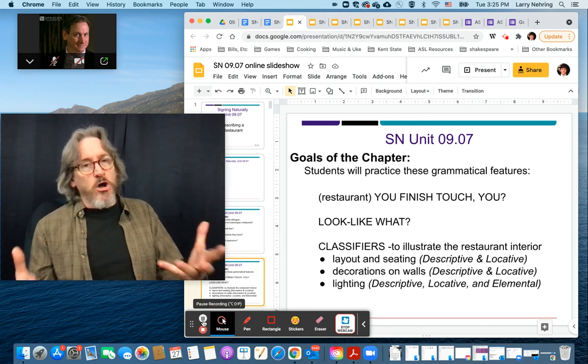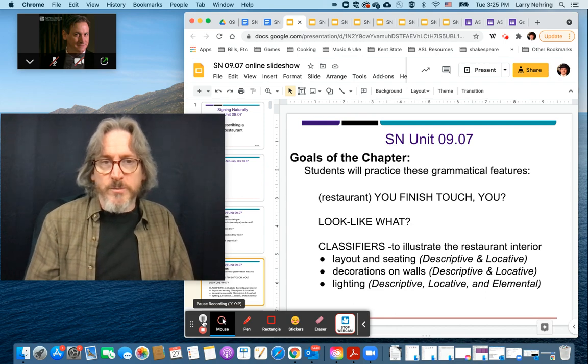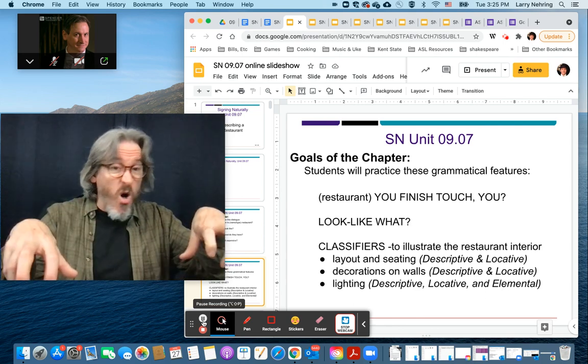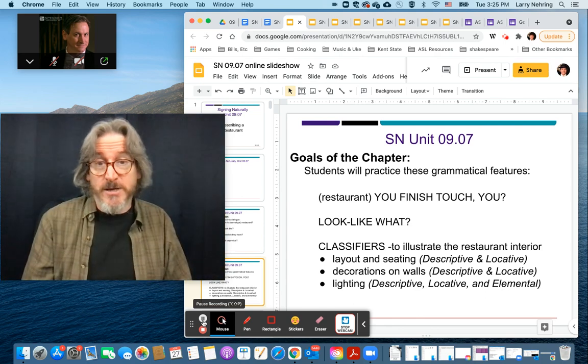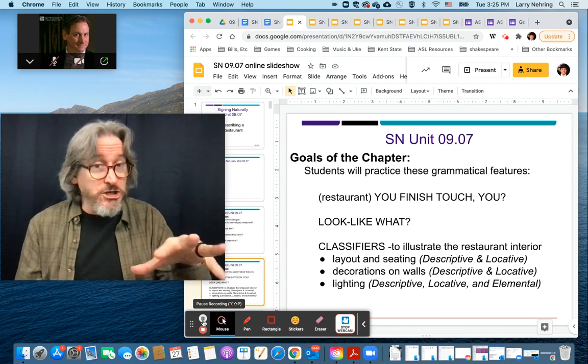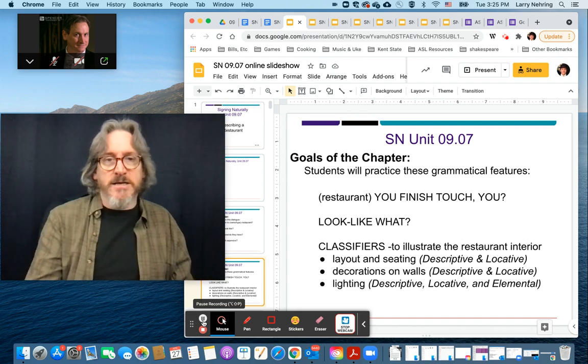These are what we call classifiers. You're going to be using your hands — not just vocab, but to illustrate or even sculpt what's in the space. To the extent that you'll even be showing the direction of lighting, and that's what we call elemental classifiers.